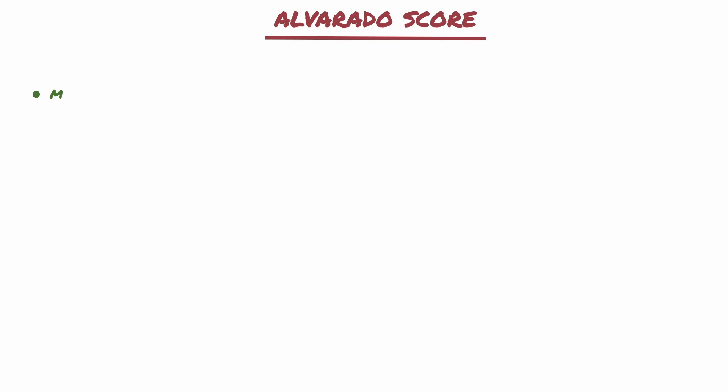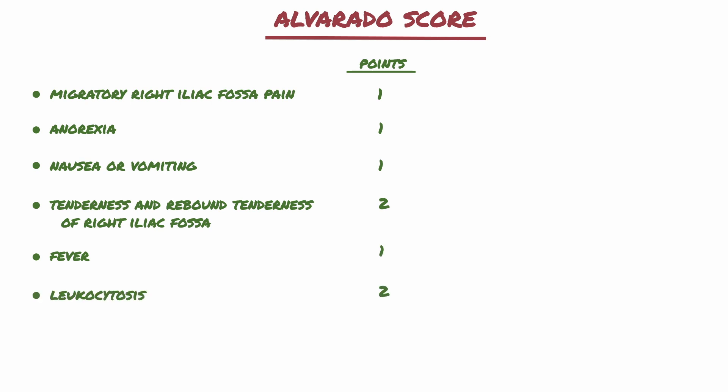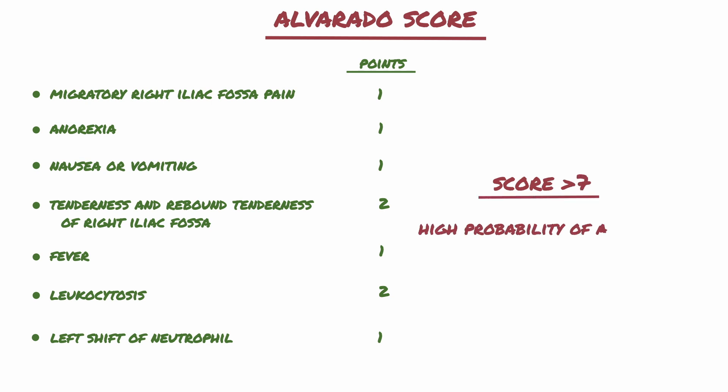The Alvarado scoring system includes migratory right iliac fossa pain, anorexia, nausea or vomiting, tenderness and rebound tenderness at the right iliac fossa, fever, leukocytosis, and left shift of neutrophils — meaning that immature neutrophils are released from the bone marrow due to shedding of cells. A score greater than 7 indicates a high probability of appendicitis.